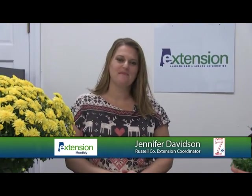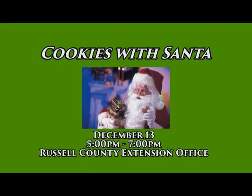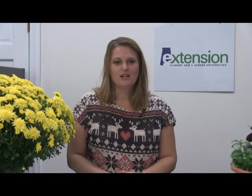Thanks so much for watching Extension Monthly. I'm Jennifer Davidson, the county coordinator here with Russell County Extension. I want to thank John's Lawn and Garden here in Phoenix City for donating these plants for us to talk about fall plant maintenance. Before we go, I've got some wonderful upcoming events. On December 13th from 5 to 7, we're going to have Cookies with Santa here at your county extension office, located at 508 14th Street. If you'd like to come, jot it down on your calendar and give us a call at 334-298-6845. You can check us online on Facebook, Twitter, or at our website aces.edu/Russell. Again, thank you so much for watching Extension Monthly.